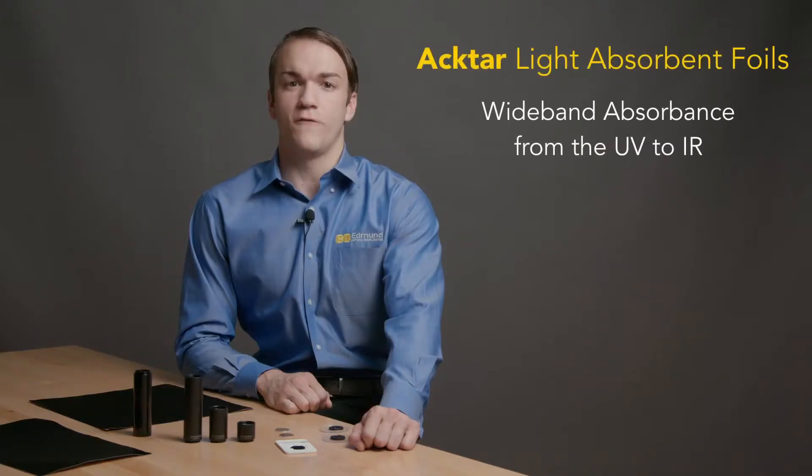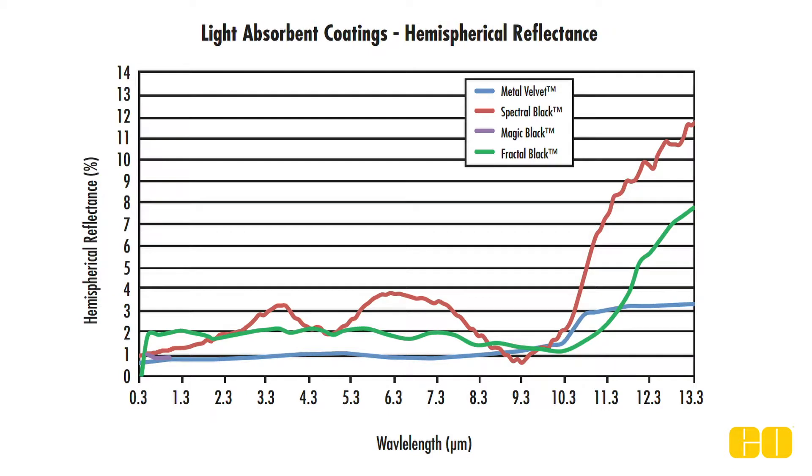ACTAR light-absorbent foil is used in applications for directly coating a surface to reduce or eliminate surface reflectance where direct coating is not practical. Foil is available in metal velvet and spectral black, each featuring exceptional absorbance properties for different wavelength ranges.